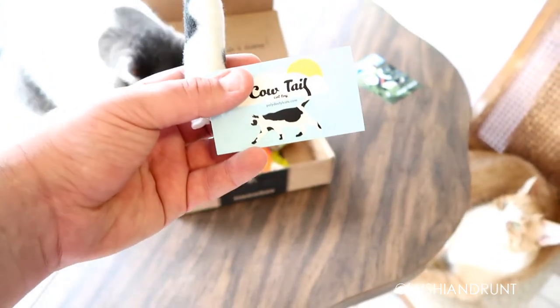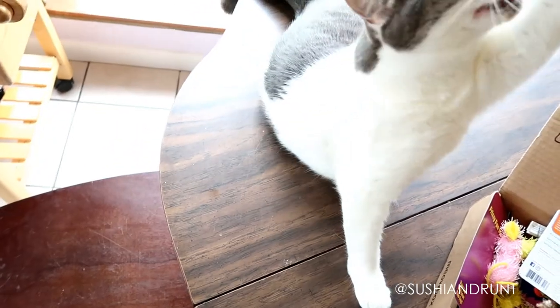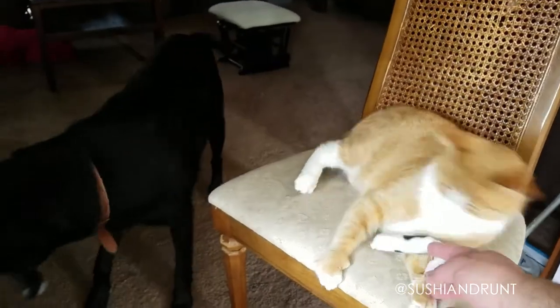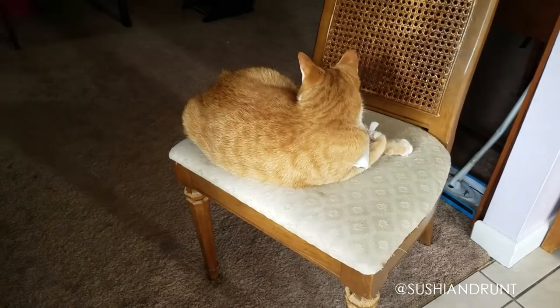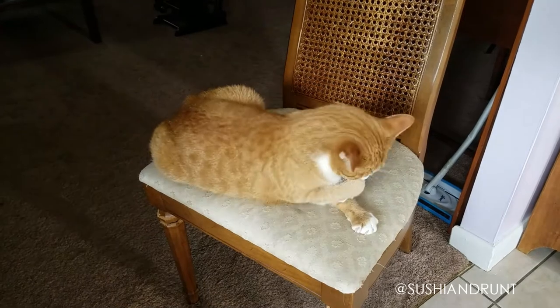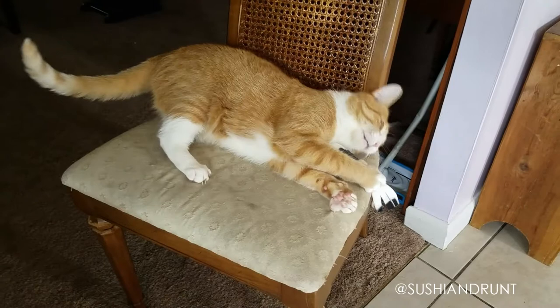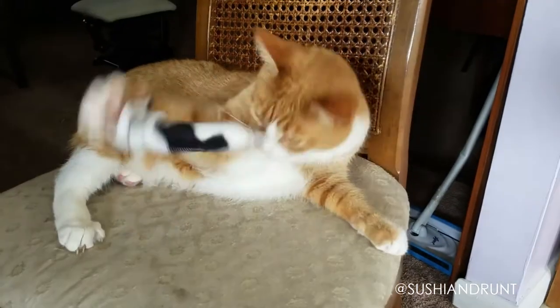We have a cow tail toy by Polydactyl Cats. It's a cow tail — fitting for a barn-themed box.